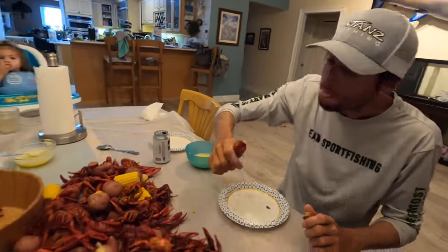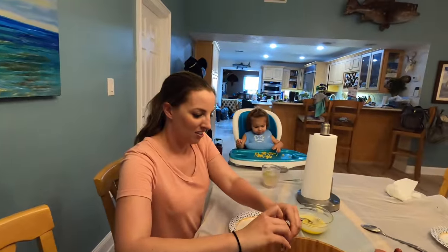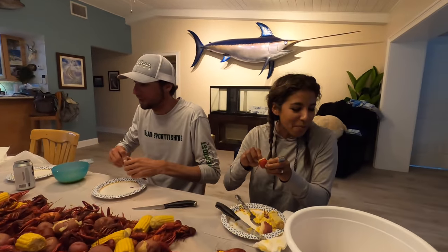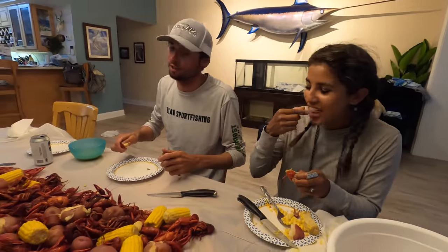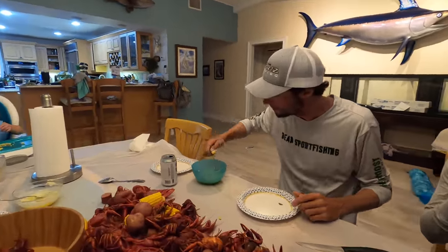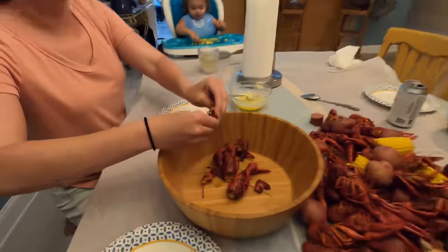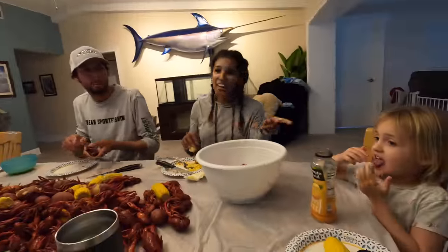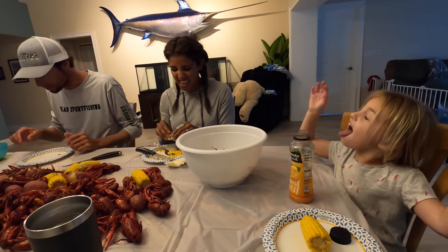Suck the meat right in the shell! Claire needs to put some away for tomorrow. I'm gonna take my time — it's like a competition, you only have so many crawfish. Gotta get them out of the can. Me and Sadie are on the same page. Can you try one Sadie — it's a little lobster!